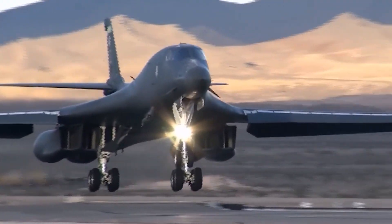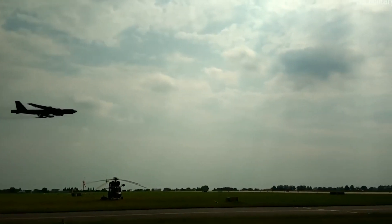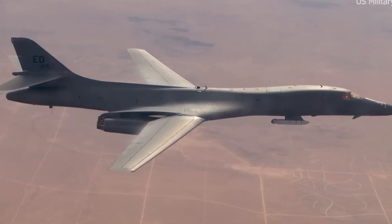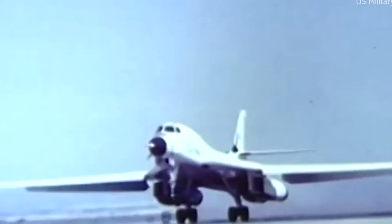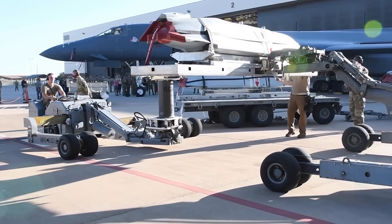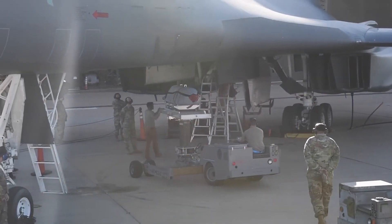The B-1B Lancer was a significant aircraft that flew long-range bombing sorties against critical sites in Iraq during the 1991 Gulf War. It was a useful tool in the battle because of its capacity to fly at high speeds, low altitudes, and with heavy payloads. In the years that followed, the B-1B Lancer underwent a number of improvements, including the incorporation of precision-guided weapons, upgraded radar systems, and improved networking and communication capabilities.